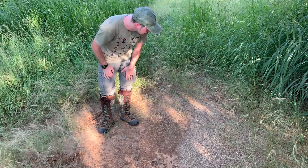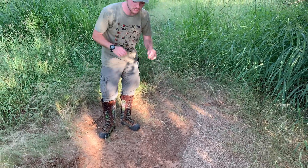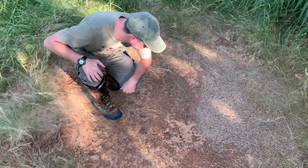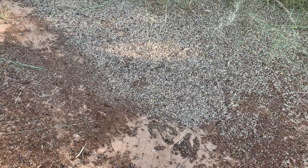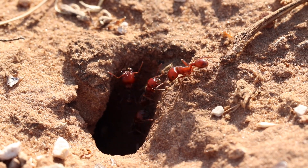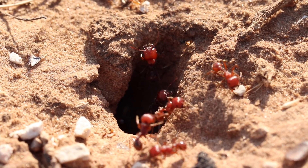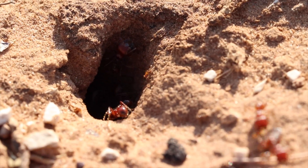You might think, well, maybe they just look for open spaces, and they do to some degree, but they actually will cut down grass, they'll move pebbles, and they'll do all sorts of landscaping. You might be wondering, what is all this? This is the chaff, essentially, that they have separated the grass seeds and grains from, because like the name would suggest, these ants harvest their food. What they do is they search for grains, for seeds, and insects, and they bring them back to their colony.